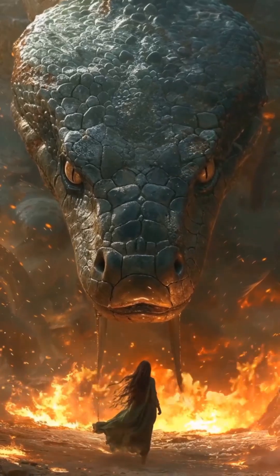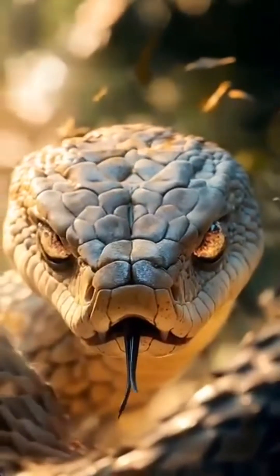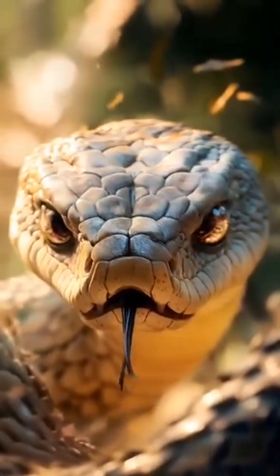They don't blink. They don't have eyelids. A transparent membrane protects their eyes. That's why they always look fixedly.